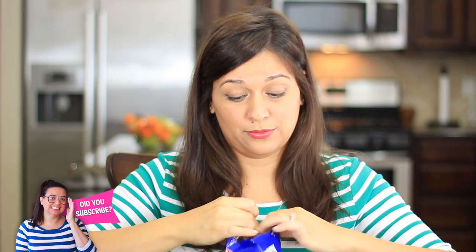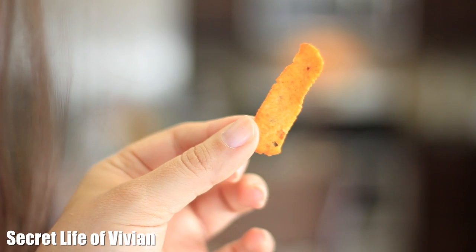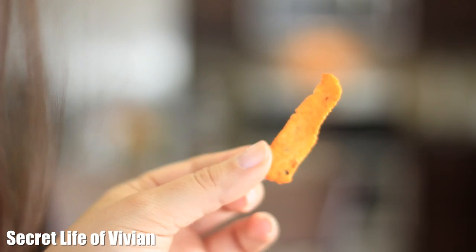They look just like Fritos, guys. Just like Fritos. And you guys know I love to show you the inside of the bag. They smell like barbecue chips, but it says chili and cheese. Let me get a big one out — can you see that? Looks just like a Frito.